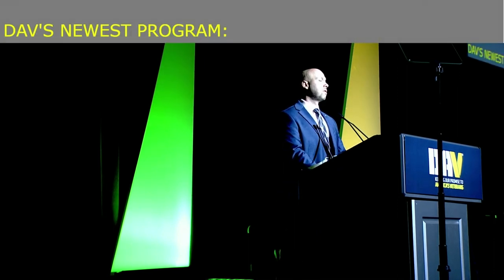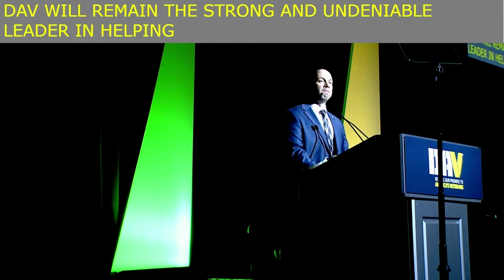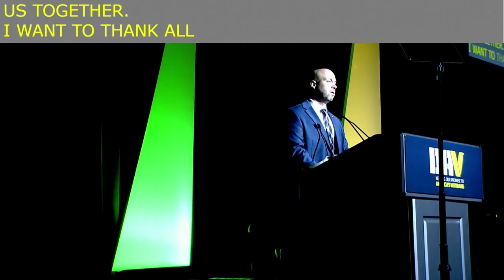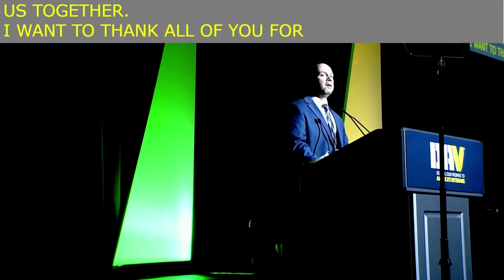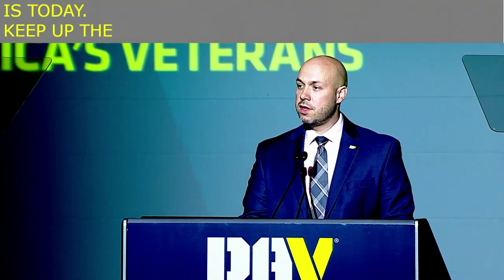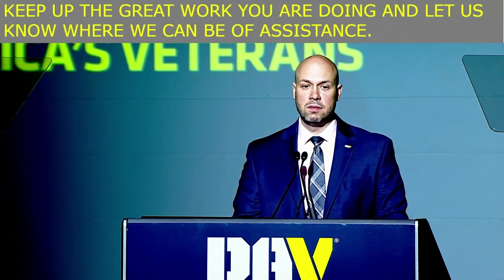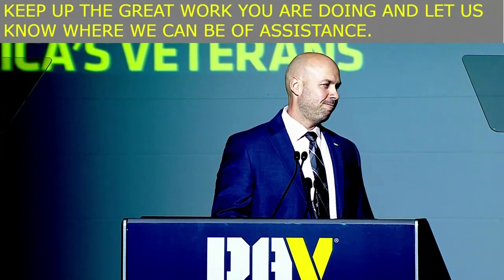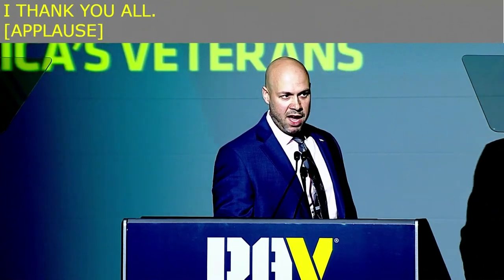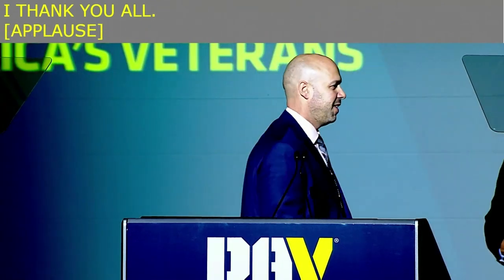DAV will remain the strong and undeniable leader in helping veterans achieve justice so long as we all remember the purpose that draws us together. I want to thank all of you for the work you do to make DAV the incredible organization it is today. Keep up the great work you're doing and let us know if we can be of assistance. I thank you all. Commander, this concludes my report. Thank you.